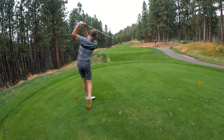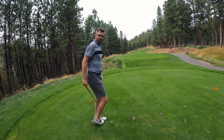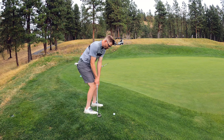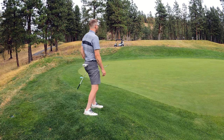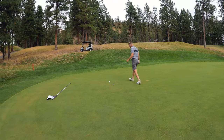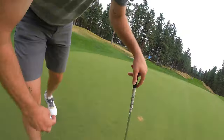Hole seven, huge par three, 241 to the flagstick. Four iron — find the green, two putt, move on, finish strong. Just off the back. It's a draw wind and I hit a pretty big draw — drawing a little too much. Hopefully we got a chip shot. So close. That's a solid three on a big par three. We're happy with that.